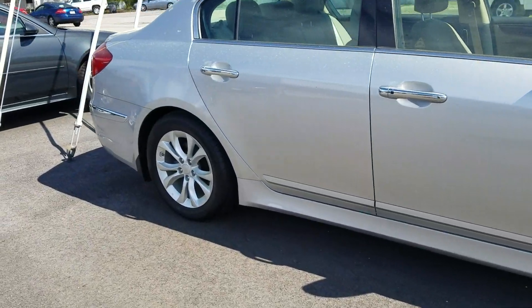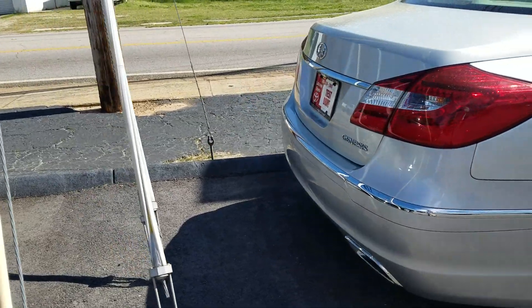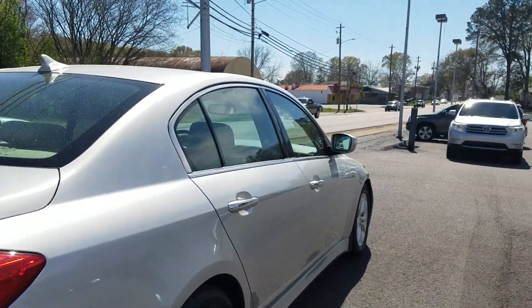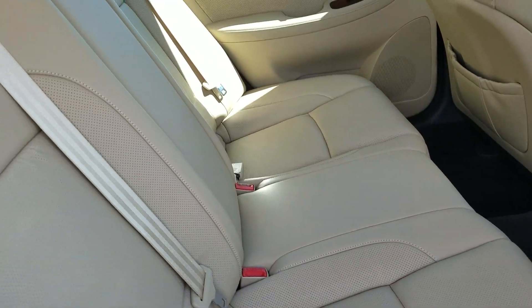Just a gorgeous car. Runs and drives perfect. I don't think anybody ever even sat in the back seat. It's got dual exhaust. I just want to show you the video because the car is really nice — wanted to give you an inside and outside view. The back seats are brand new and look like nobody's ever sat back there.